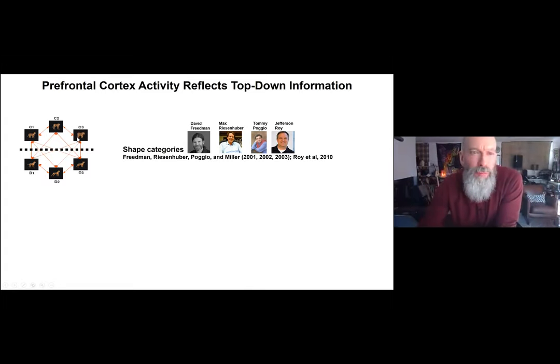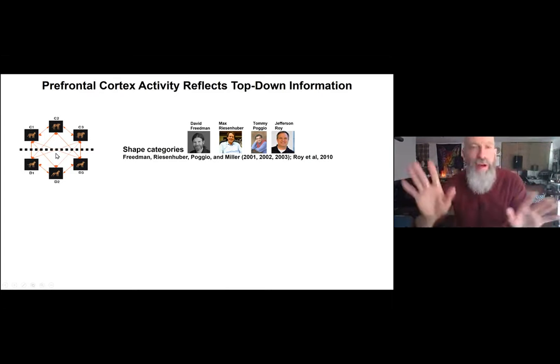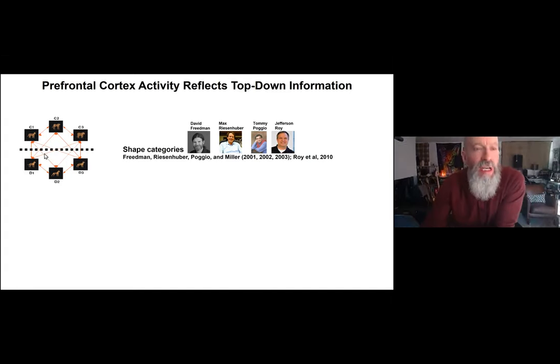In one experiment, monkeys categorized computer-generated images as cats and dogs. There were three prototype cats and three prototype dogs, and we morphed between the prototypes creating stimuli along morph lines in a smoothly varying shape space. We defined a sharp boundary — exactly the 50/50 line — so anything more than 50% cat was by definition a cat, anything more than 50% dog was a dog.